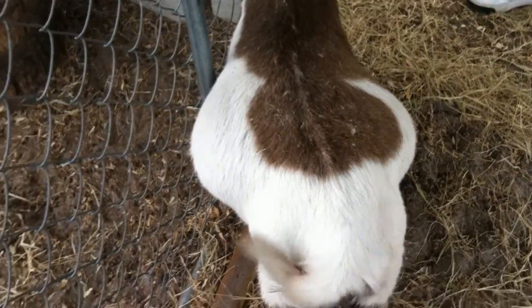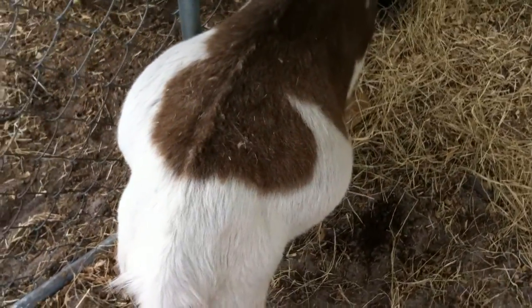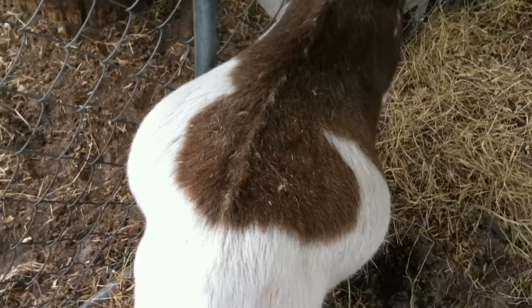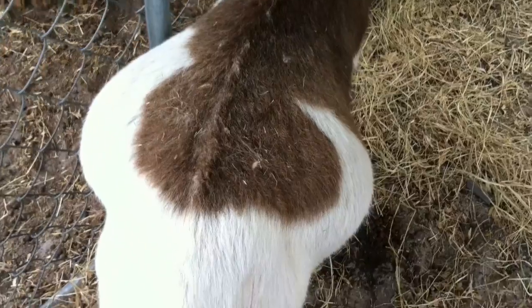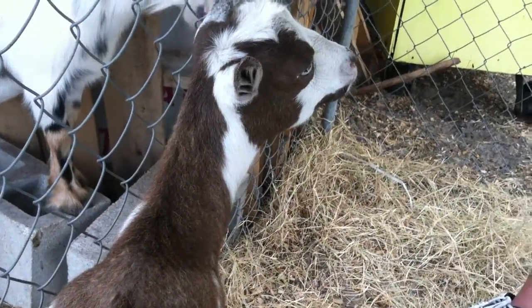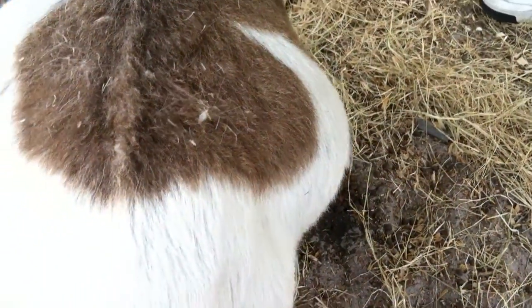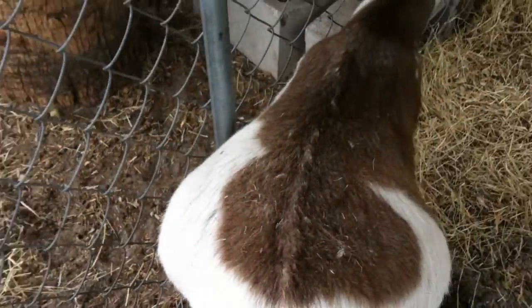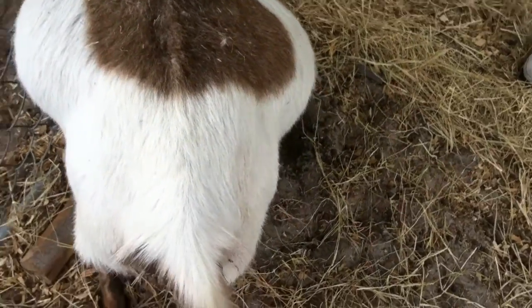Hi YouTube Prepper Homestead. Just wanted to post a video today about my doe. She has been very miserable today and for the most part has been laying down all day long. She's really just panting and generally miserable, but I guess that's to be expected in Florida when it's about 85 degrees and 80% humidity. As you can see, she is so big.